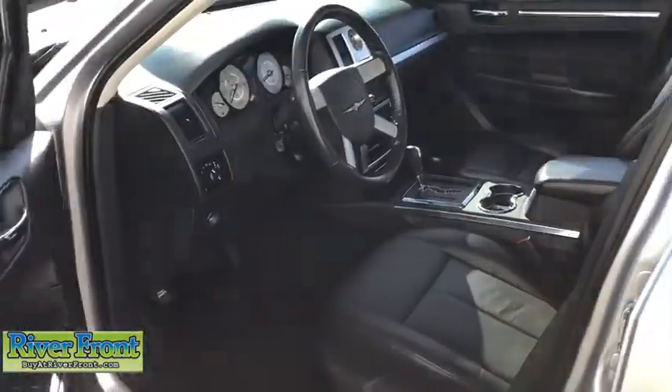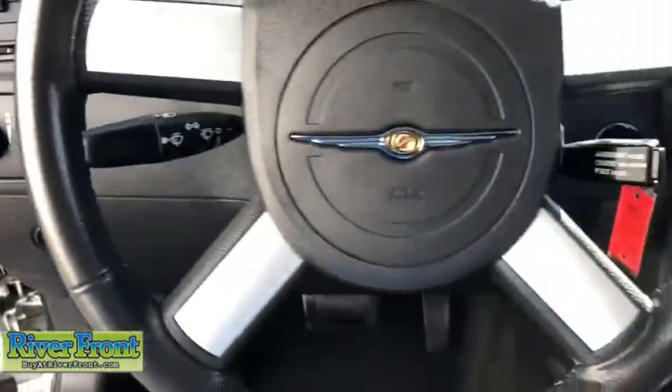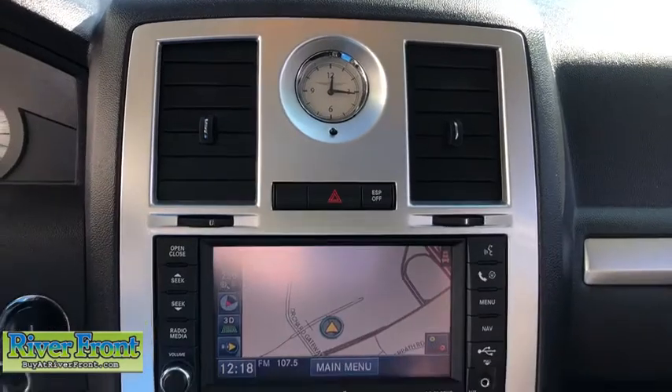Here are some of this vehicle's great options: navigation system, power sunroof, traction control, Bluetooth, dual airbags, power steering, alloy wheels, four-wheel disc brakes, AM FM CD, MP3 radio, fog lights.